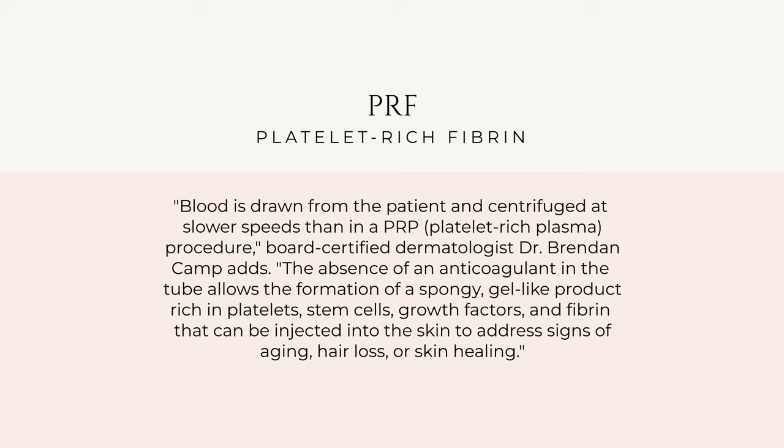PRF stands for platelet-rich fibrin. It's very similar to PRP — you still extract blood and put it in the centrifuge — but instead of plasma you're using fibrinogens. The key difference is that the centrifuge spins at a slower speed than with PRP, so it doesn't separate things completely. As a result, what you get at the end contains fibrinogens, stem cells, and white blood cells, giving you more healing elements in the serum that's injected into your scalp — a bigger boost to regeneration than PRP alone.